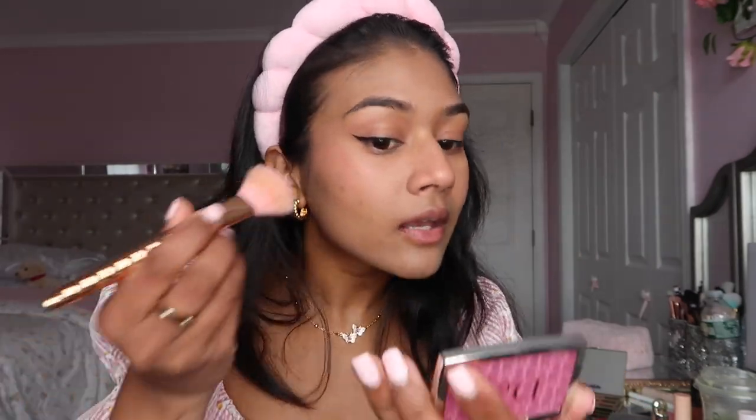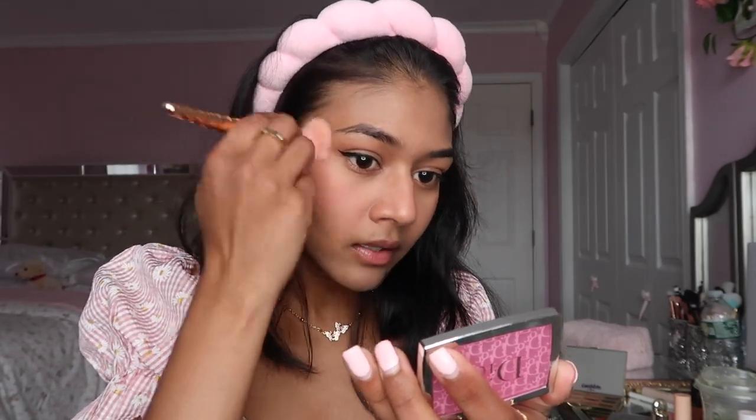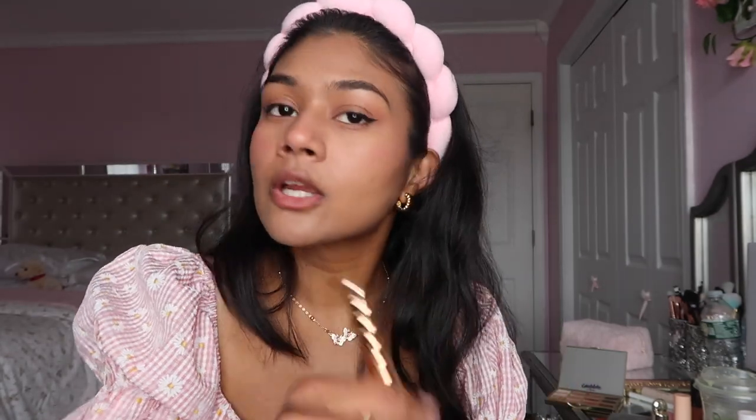One of my favorite powder blushes is the Dior Backstage Rosy Glow blush - I use just a little and tap it over the liquid blush. I usually skip contour because I feel like it's unnecessary for me, but since I'm doing a full face and a whole glam today, I'm going to do a little bit of contouring.